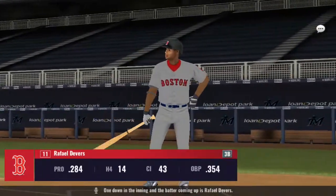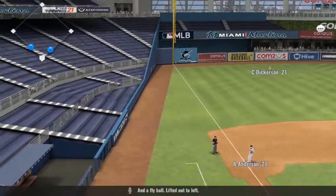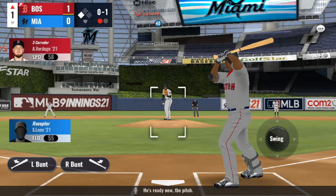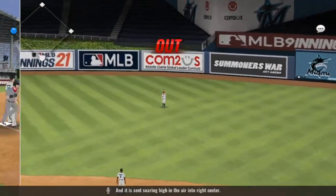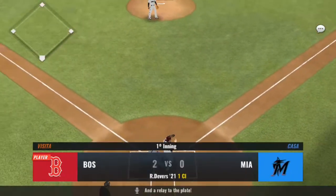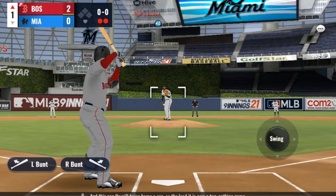One down in the inning. And the batter coming up is Raphael Debert. From the belt, kick and deal — a fly ball lifted out to left, and this looks like it'll be fouled away. The pitch, and it is sent soaring high in the air into right center — Kagan, Verdugo — and a relay to the plate. And this sac fly will bring home a run. It is now a 2-0 game.